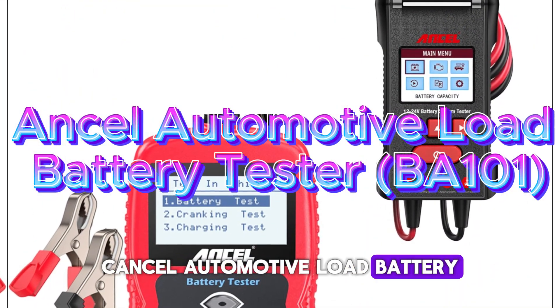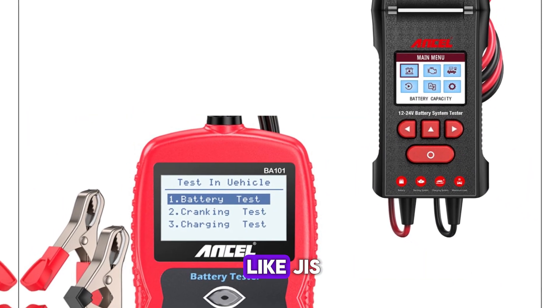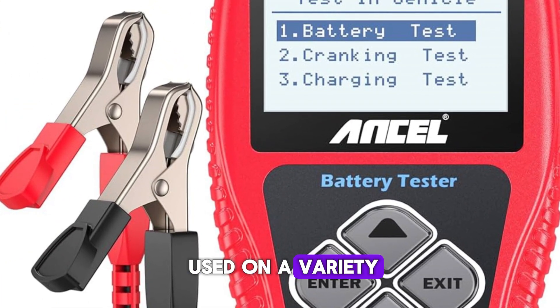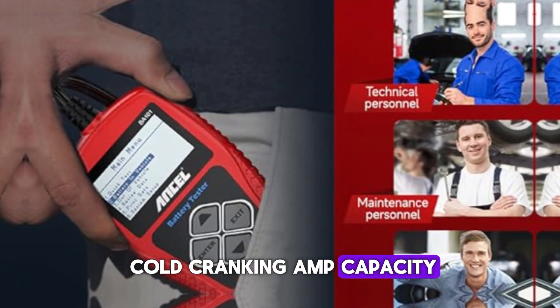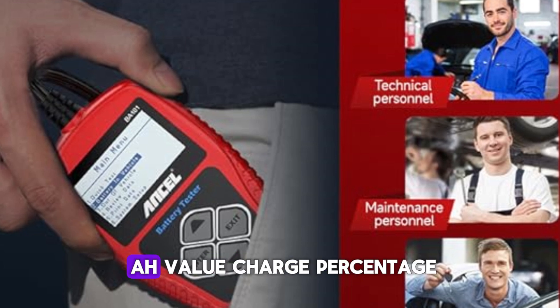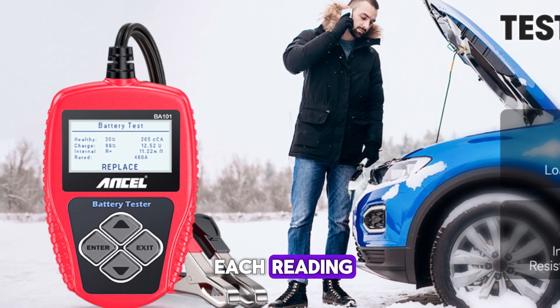Ansel Automotive Load Battery Tester, BA101. This small tester complies with important battery standards like JIS, SAE, EN, DIN, and IEC, and may be used on a variety of 12-volt batteries. It is made to measure the battery's actual cold cranking amp capacity as well as the battery's health. The battery's CCA or AH value, charge percentage, voltage, internal resistance, and battery health percentage are all displayed for each reading.